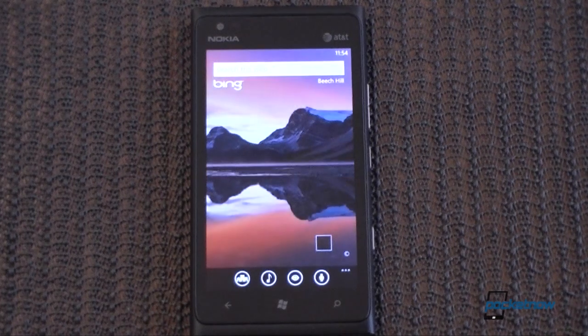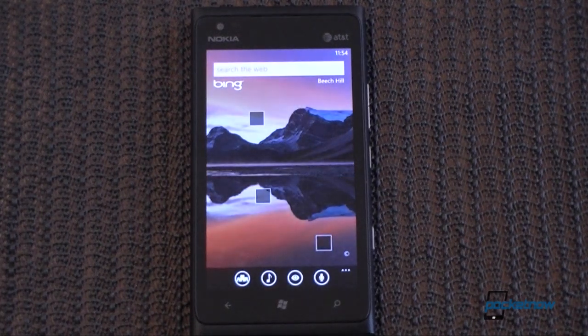So that's it for the Nokia Lumia 900 software tour. Give us a thumbs up if you liked this video, and we'll see you soon.